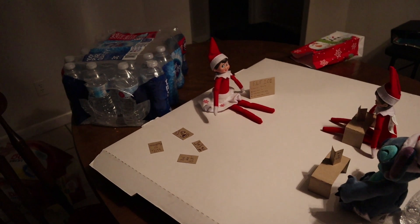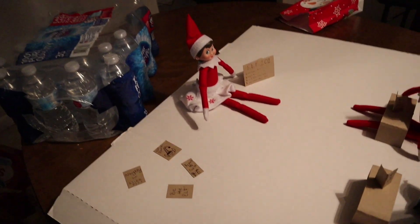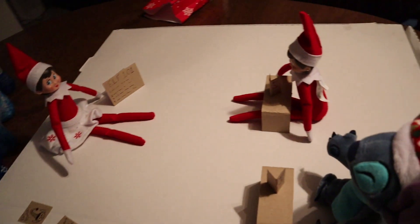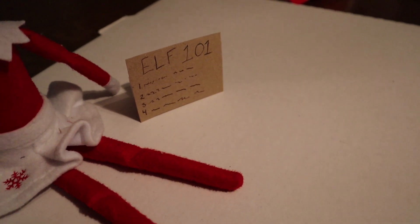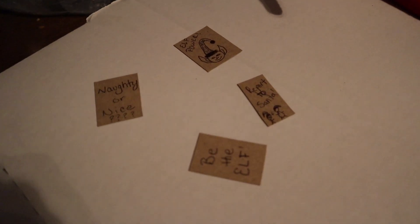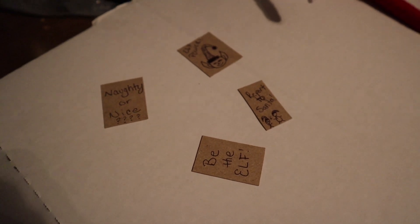I don't know how much I've talked about this in the vlogs, but we do Elf on the Shelf in our house. Last night our main elf Dory — the elf we've had for years — was training the new elf and Stitch in how to be an elf: Elf 101. They even have their own how-to elf textbooks and some elfing posters hanging out. I love my Elf on the Shelf.